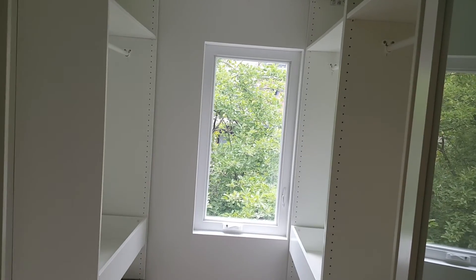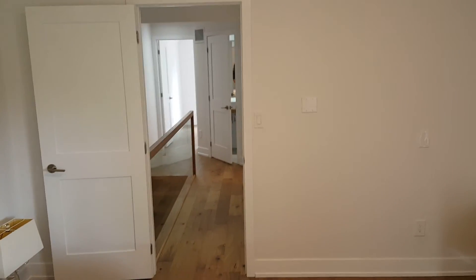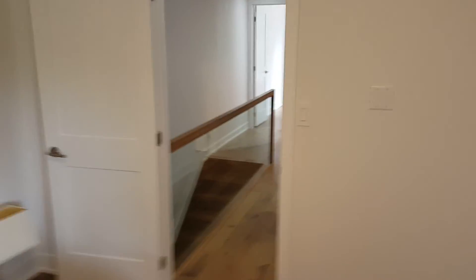Nice big window with that green tree outside — really great. This has been the tour of the second floor of 19 Fuller Ave. Be sure to check out the main floor videos and the basement one coming up.